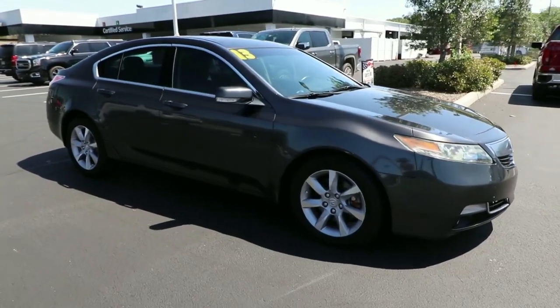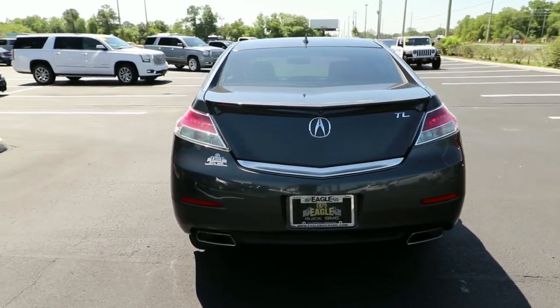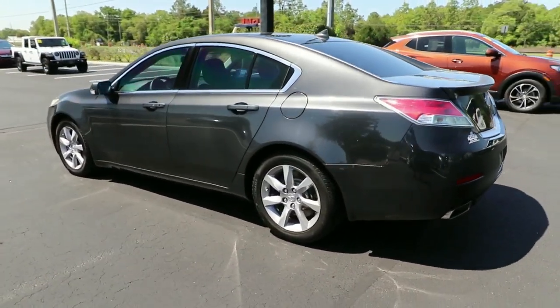Enjoy a view of this striking Acura TL, the upscale sedan with a decidedly sporty soul. Performance and sleek style are optimized in this solid, tastefully crafted automobile.